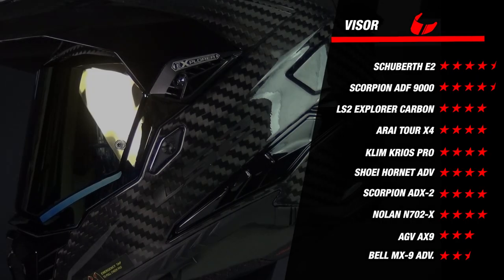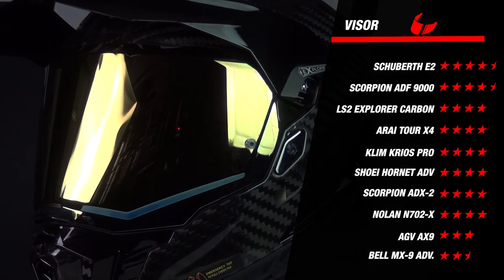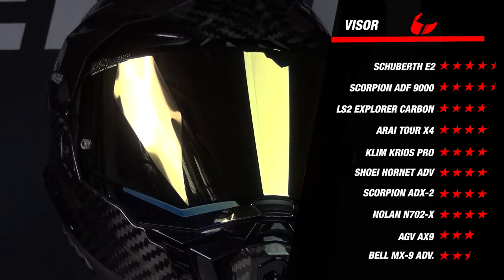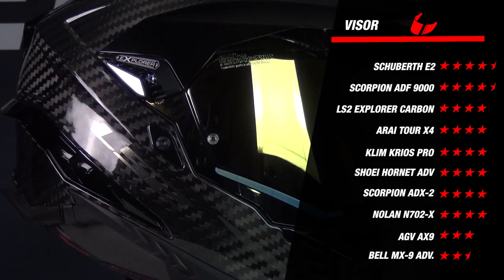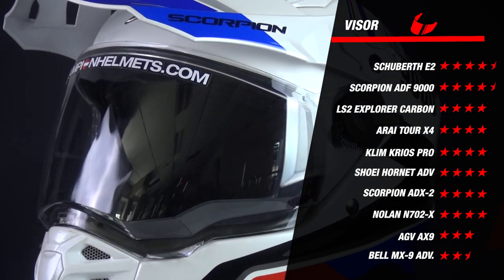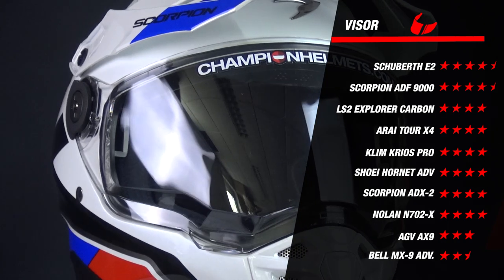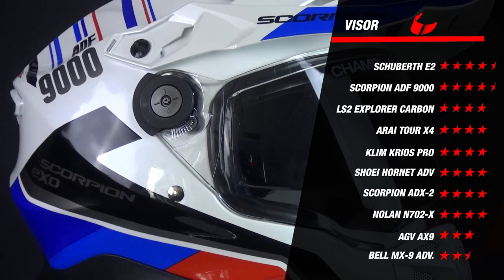The Scorpion ADF and the Schubert E2 stand out. The E2 had a slightly better visor mechanism and an integrated sun visor. The ADF9000 had a weaker visor mechanism but comes with an extra dark smoke visor and also has an integrated sun visor. The Hornet and the Tour X4 had the best visor mechanism of all the helmets listed but lack an integrated sun visor. The Klim Krios Pro somewhat disappoints with its weaker visor mechanism but does come with a photochromic visor, which is a nice plus. The least performing helmet is Bell's MX9 — not pinlock lens prepared and no integrated sun visor, earning it a mediocre 2 stars.